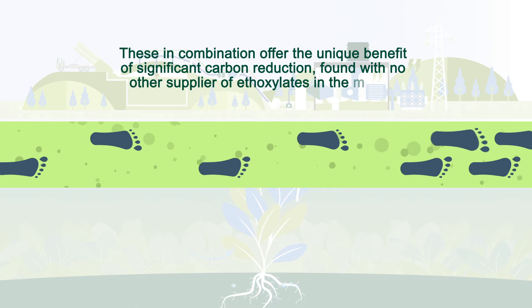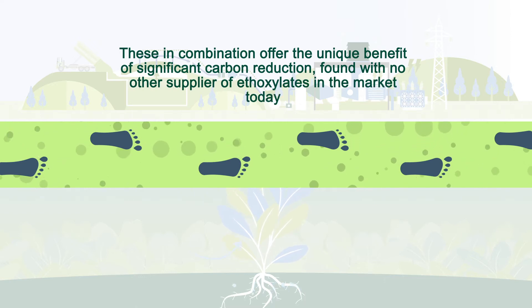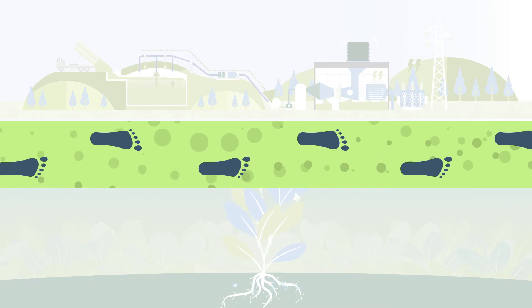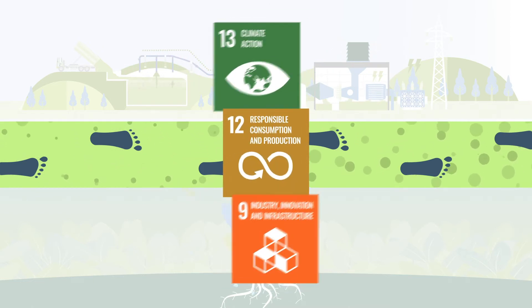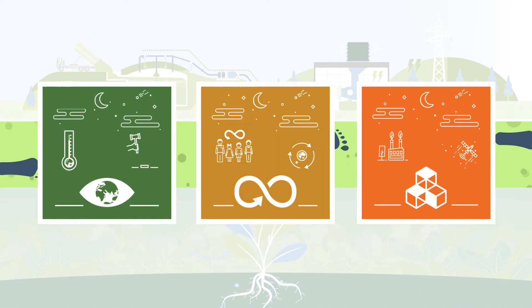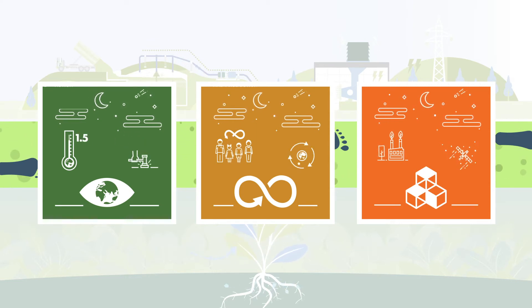Combined with our use of renewable bio-based feedstocks, these in combination offer the unique benefit of significant carbon reduction found with no other supplier of ethoxylates in the market today. This innovation allows us to positively contribute to three UN Sustainable Development Goals. The UN SDGs have been described as the closest thing to a strategy for planet Earth that humanity has ever generated.